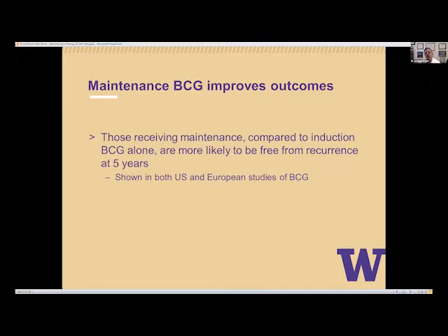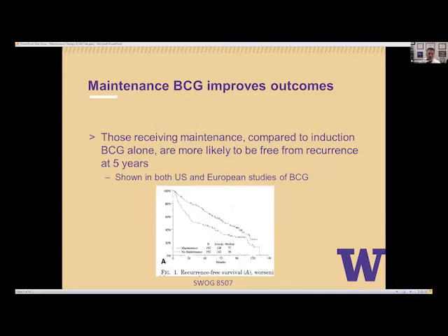We do this because maintenance BCG improves outcomes. Those that receive maintenance compared to those that receive induction alone are more likely to be free from recurrence at five years — and there have been a couple of studies showing this. I show one recurrence curve, with the top line representing those that got maintenance and the bottom line those that didn't.